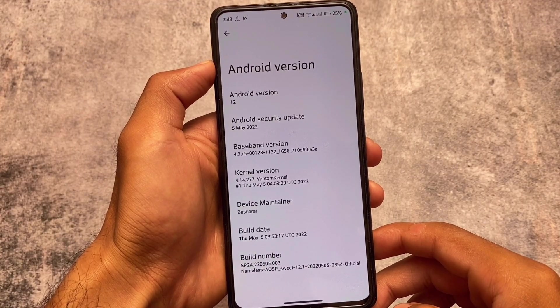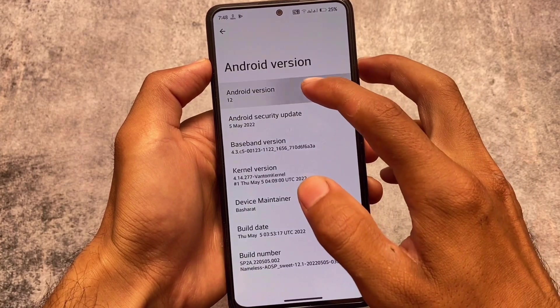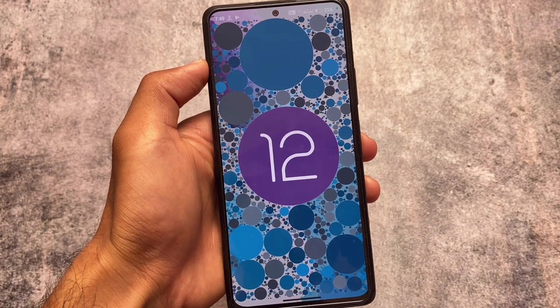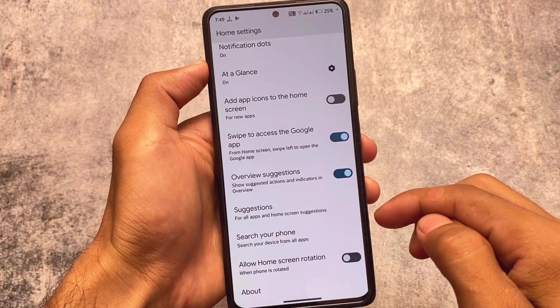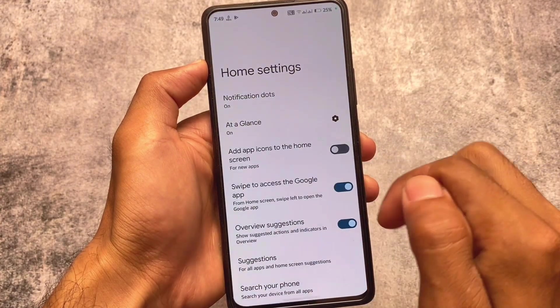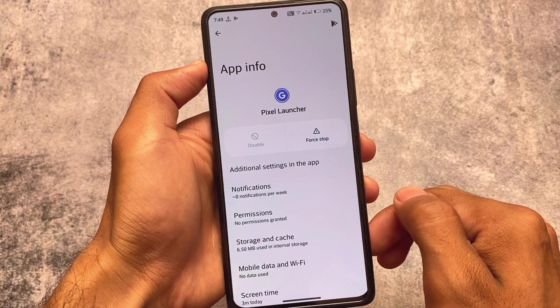The first update has a main security patch based on Android 12.1 — whichever you want to consider. It won't give you major customizations, but some useful things are included. The default launcher is Pixel Launcher, so if you want to use other launchers, unfortunately there's no major supported launcher yet for Android 12.1, but we may see launcher support very soon.